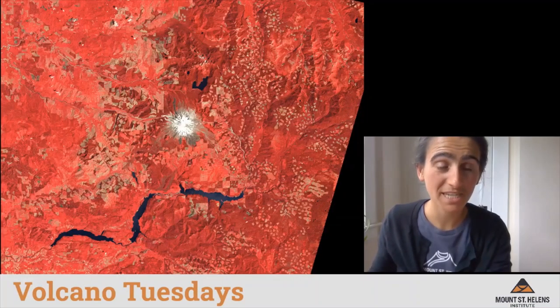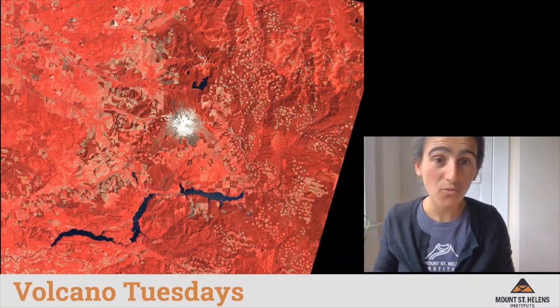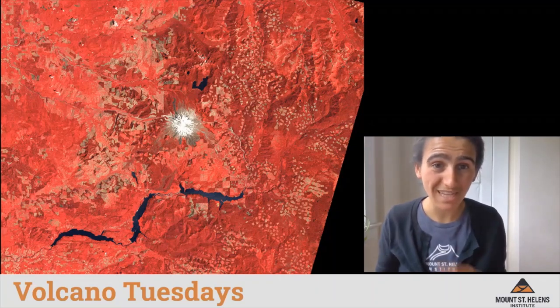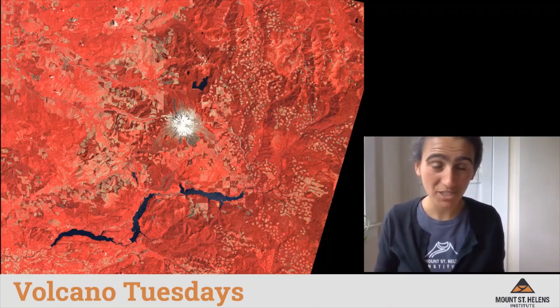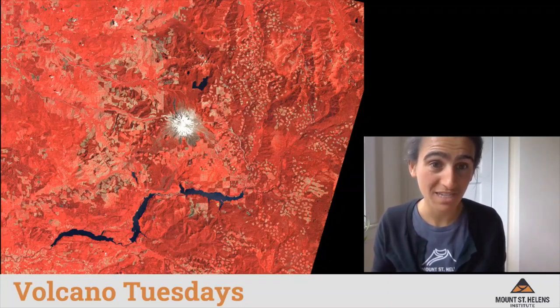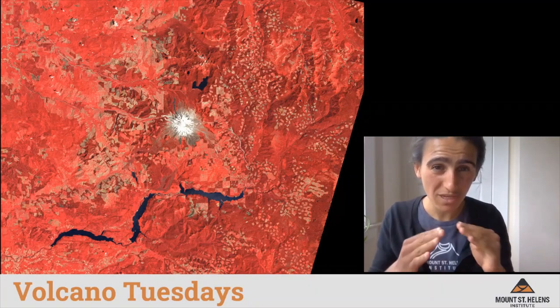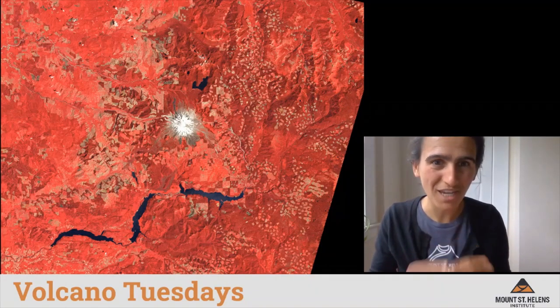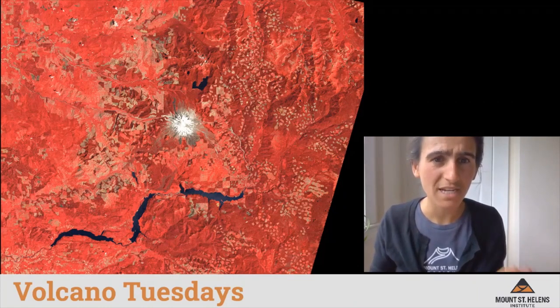This is an image taken before Mount St. Helens erupted. It may look confusing because the land looks red, but the red color is just the infrared light reflected from green plants. So everywhere you see red, imagine it's representing green plants. In the center of the image we see a snowy cone peak — that is Mount St. Helens. Notice there's lots of red equally on all sides of the volcano.